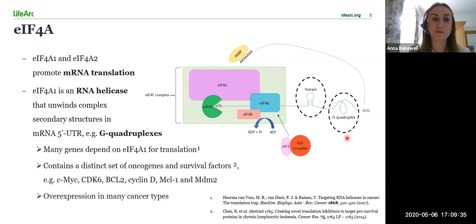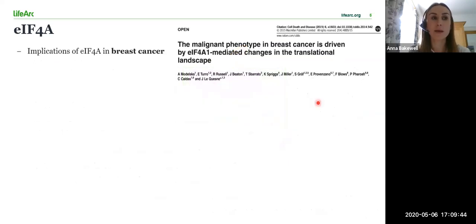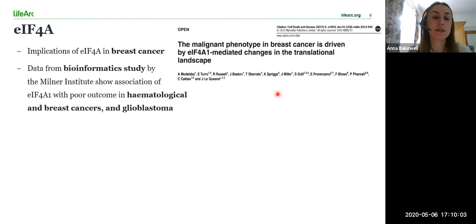Overexpression of A1 is observed in many cancer cell lines and has therefore been investigated as a potential anti-cancer target. This paper highlights the benefits of inhibiting A1 in estrogen receptor positive breast cancers, prompting us to carry out target validation of A1 in the ER positive breast cancer cell line MCF7 as well as in the triple negative breast cancer cell line MDA-MB231. Data from our bioinformatics studies carried out by the Milner Institute support the association of A1 overexpression with poor outcome in hematological and breast cancers as well as in glioblastomas.